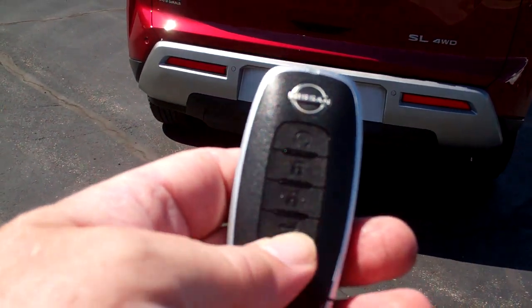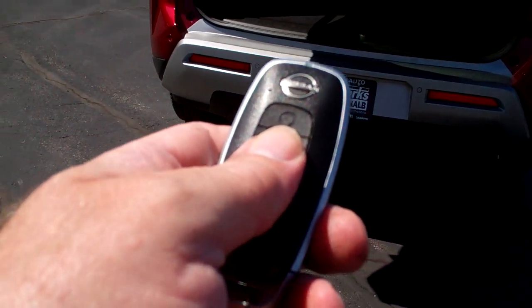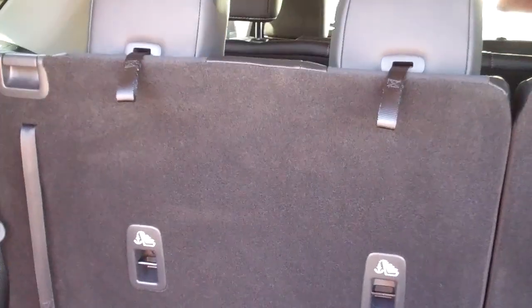Keyless entry. You got power liftgate, keyless start, remote start — that thing nice and warm when you get in it. Good room back here. Those seats will fold down. Got a little storage in here, too. Those seats will fold down one at a time, so you can pretty much configure this the way you need it.